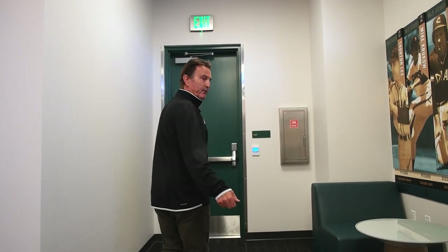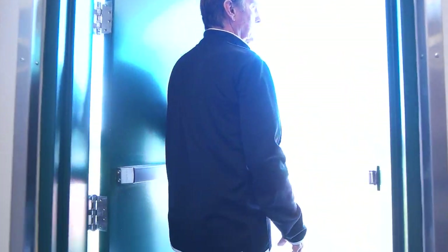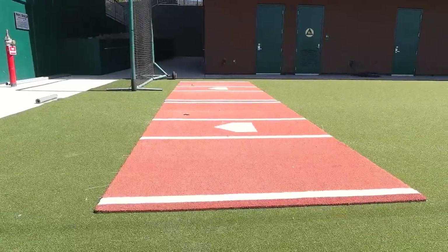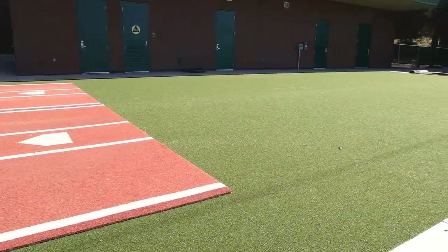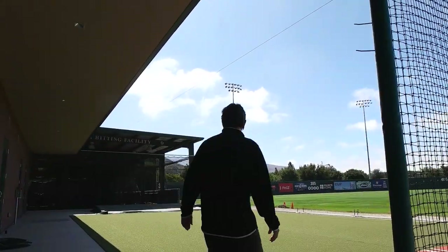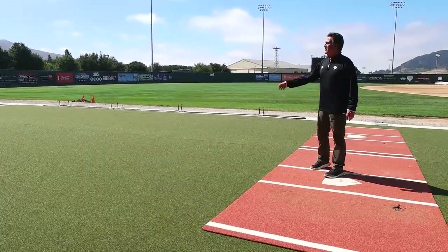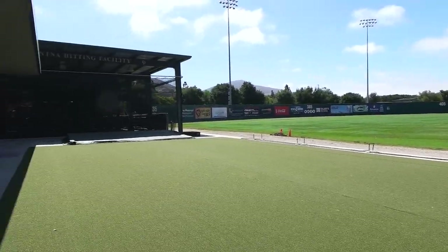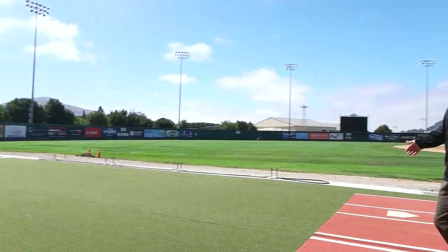We're going to come out through the players lounge right into our bullpen area. This is the Paul Souza bullpen. Paul was a pitcher here at Cal Poly from 1990 through 1993. This is our home bullpen area on the Third Base side. As you can see, it comes right outside of our clubhouse and is right next to the Almaden hitting facility, leading right onto the field.